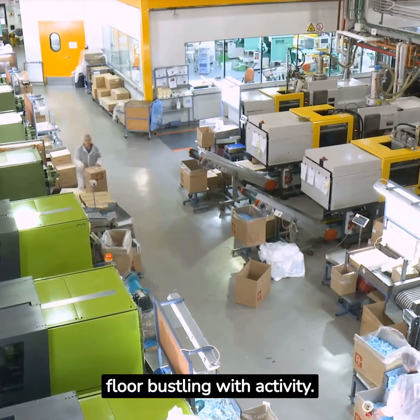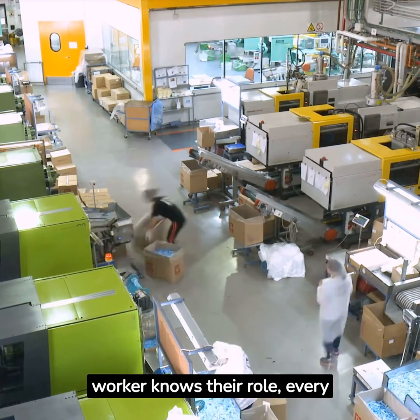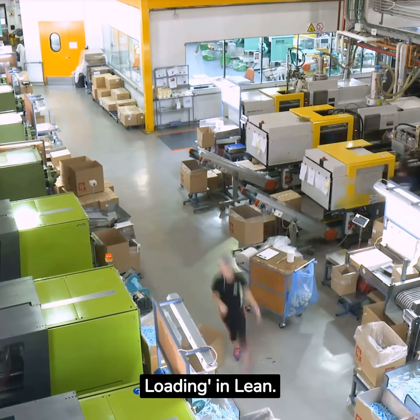Imagine a factory floor bustling with activity. Every worker knows their role, every machine is timed to perfection. This is the power of level loading in lean.